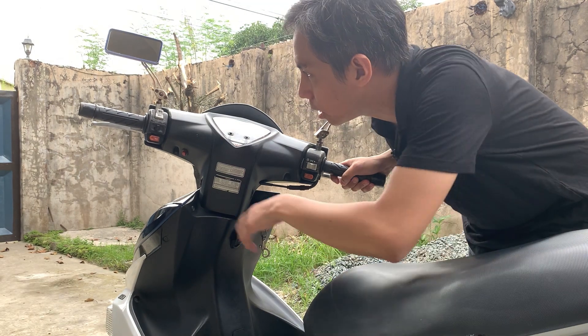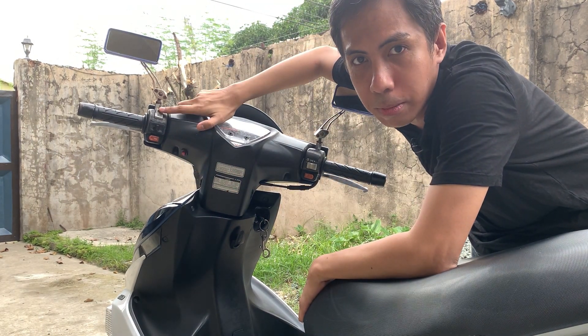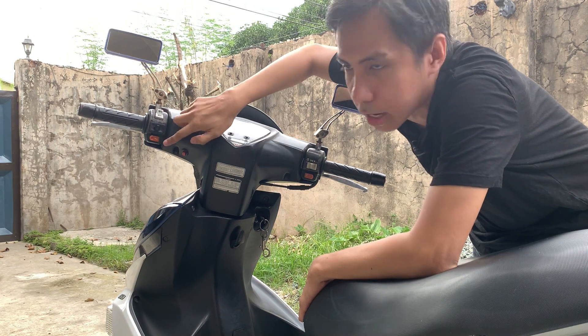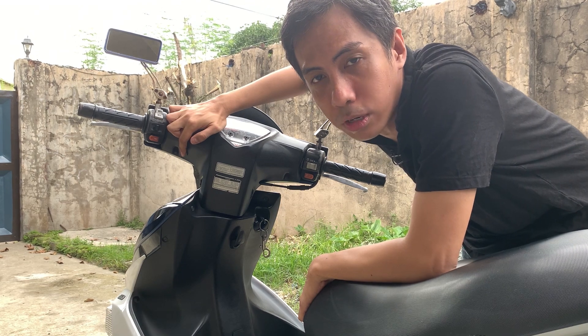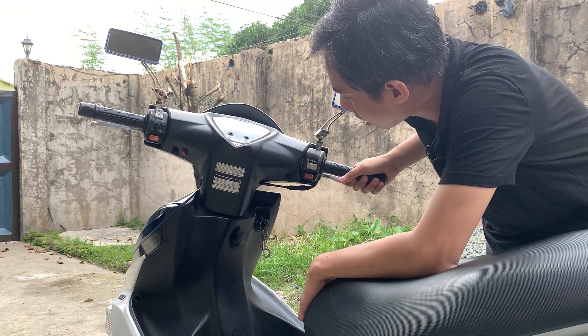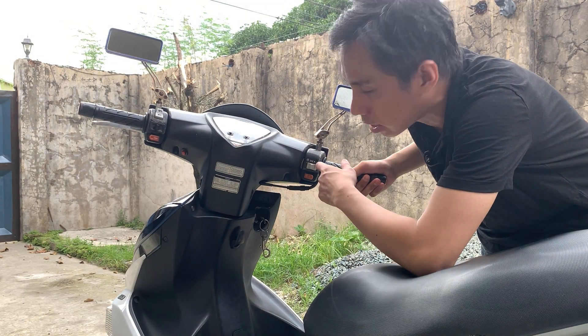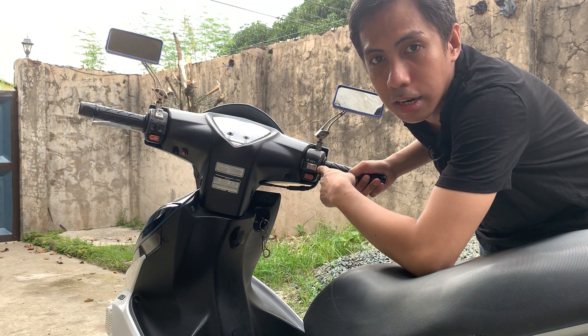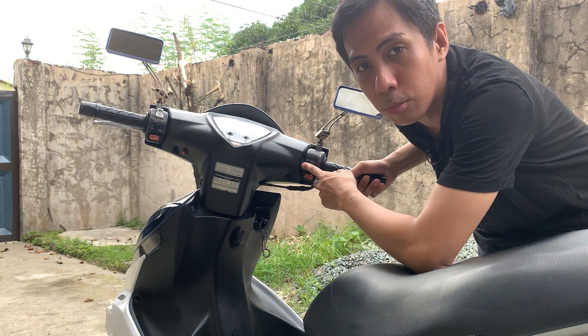Yung mga ilaw, nandito rin sa left side, similar sa mga scooters — low beam, high beam, signal lights, tsaka yung busina. Tapos, merong separate na hazard switch na pinalagay na lang ng owner. Ang medyo na iba dito sa ibang motor, sa right side, meron kang separate switch para sa DRL — yung daylight running light. Tapos, park light tsaka headlight — pwede mo i-off on yun.